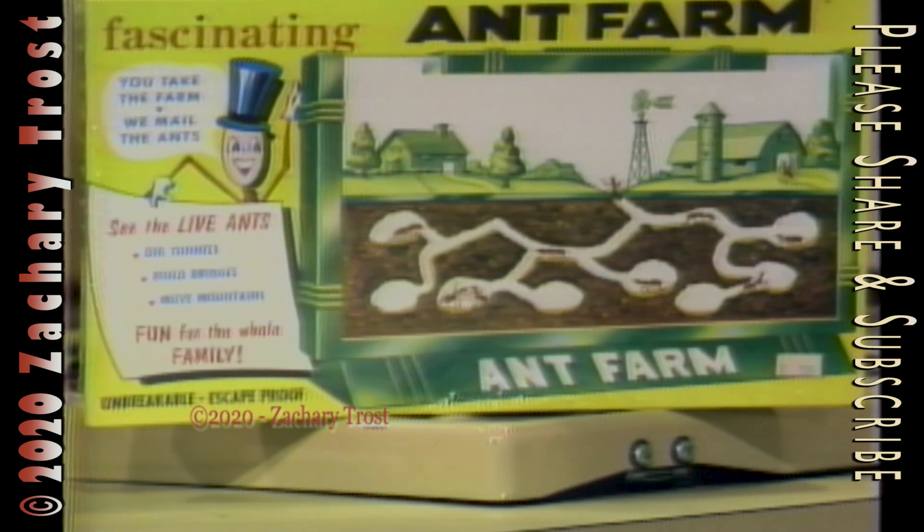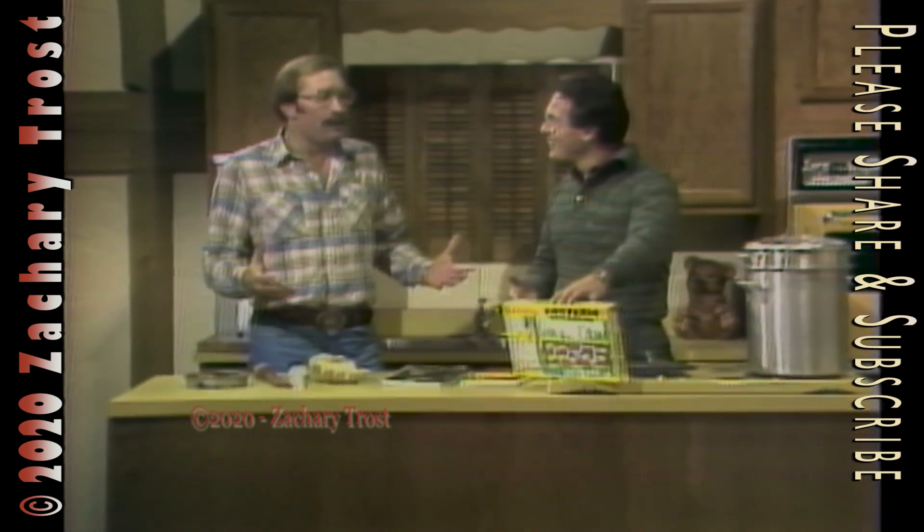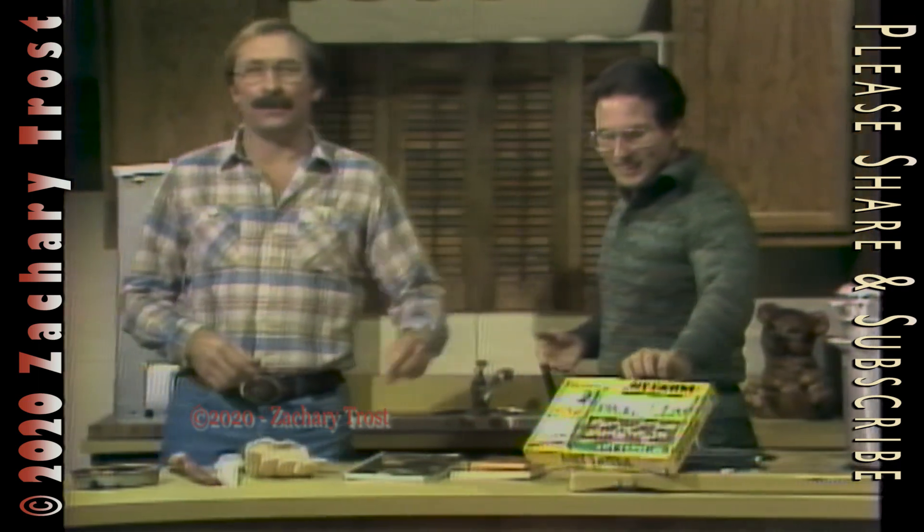Here's another wildlife pet that doesn't take much work — an ant farm. That's about the most low-maintenance pet. All you have to do is take them on a picnic once a year. They send the ants to you with that.